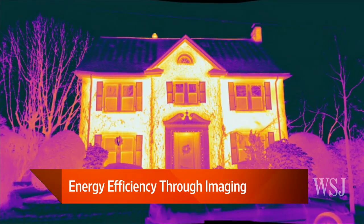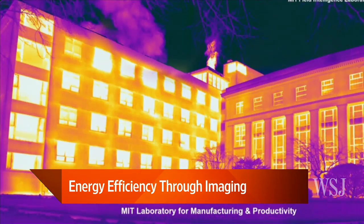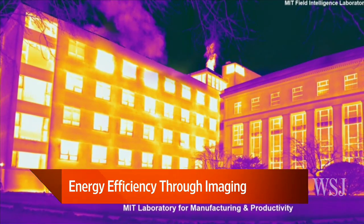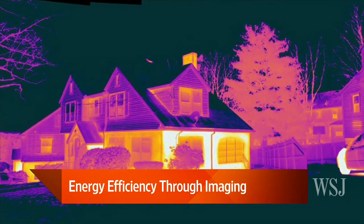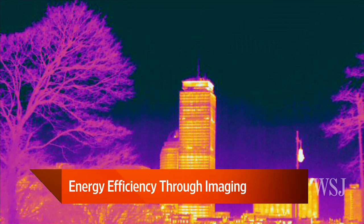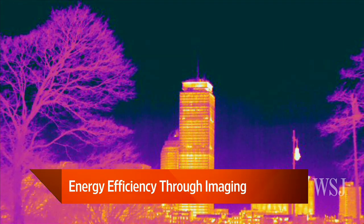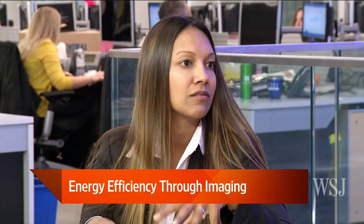We're looking at some of these colors here — help us out. So if we're looking at the hot pink versus the yellow, what says what? The bright white and bright yellow spots — just imagine dollar signs rolling out your window, dissipating into nothingness. That's where you really want to hone in and try to repair those leaks: window replacement, adding additional insulation, air sealing. The purple areas are better — they're actually pretty sealed up.